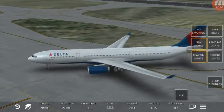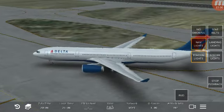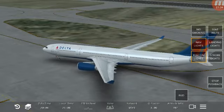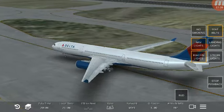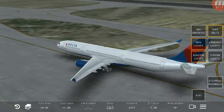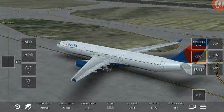As we leave the gate, make sure your seatbelt is fastened. To fasten, insert the metal tip into the buckle and adjust the strap so it's low and tight across your lap. To release the belt, just lift the top of the buckle. Please remain seated with your seatbelt securely fastened any time the seatbelt sign is on, and even if the sign is off, please keep your seatbelt fastened in case we experience unexpected rough air.